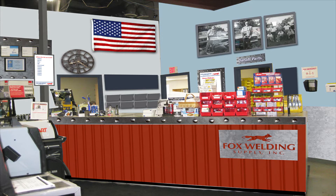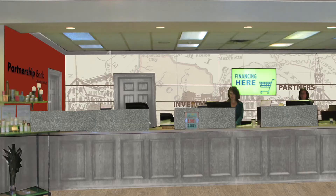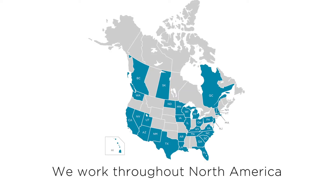Cafes and restaurants, manufacturing facilities, medical professional offices, and financial institutions all benefit from our work.